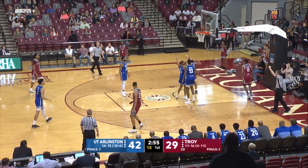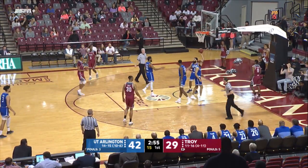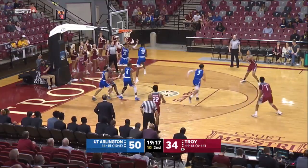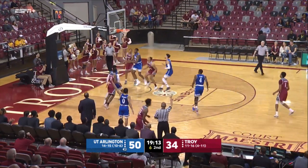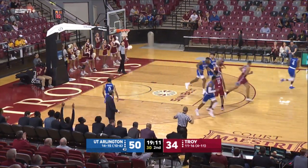Inside, B.J. Miller — double-pump layup will go, and he'll head to the free-throw line. Mawamba, Hicks, now Rodgers with an open look — got it. That's good rotation there by the Trojans.